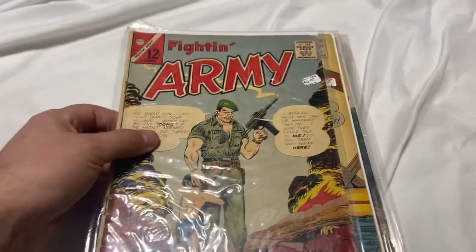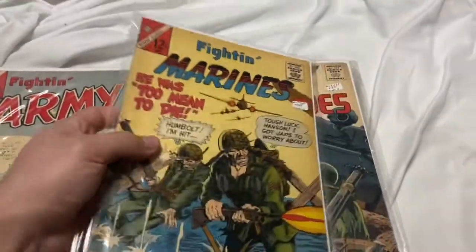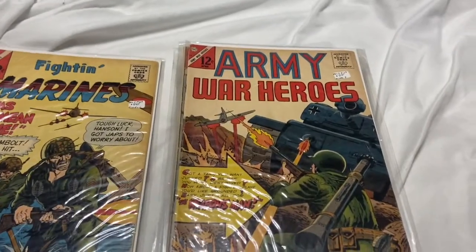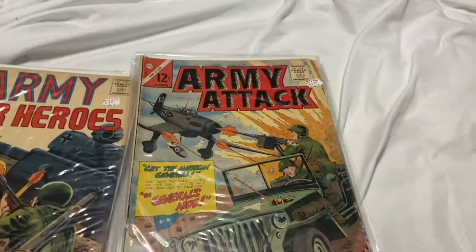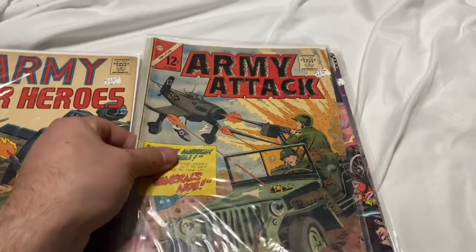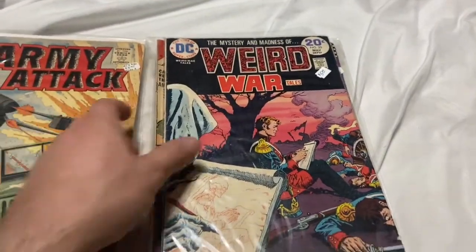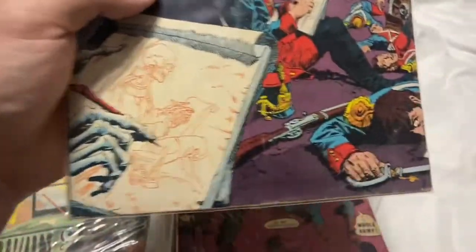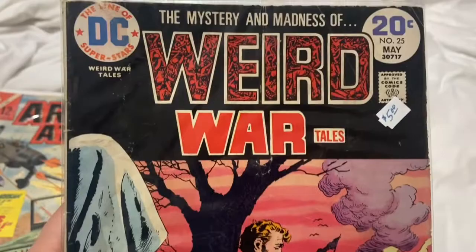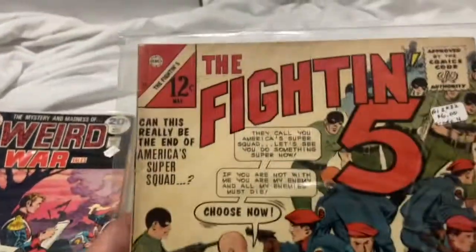I tried to pick up some 12-centers because they were cheap, so a lot of army books. This is three bucks — Fighting Marines. I'm actually in the military so I thought they were cool, and they're 12-center Silver Age books in pretty decent shape. For $2.50, why not? I'm trying to build up enough Silver Age books for people to flip through at a show.